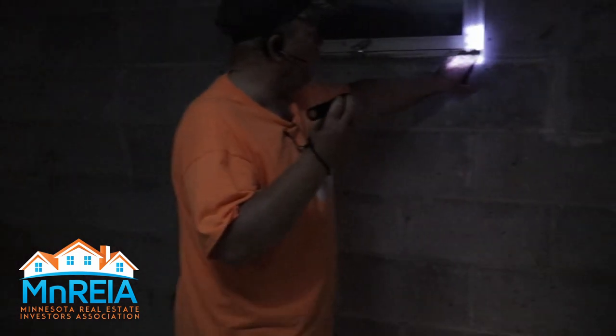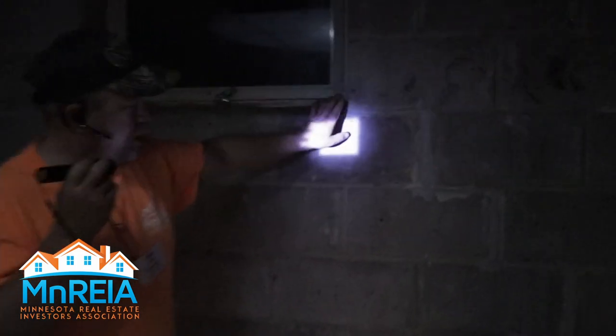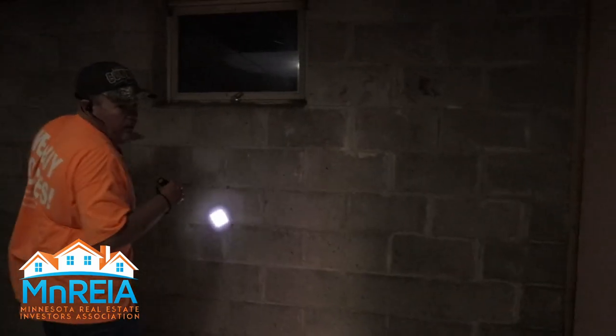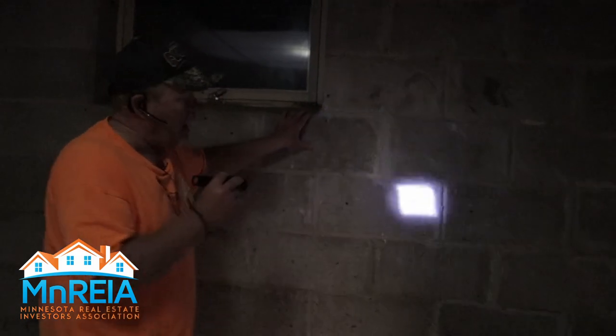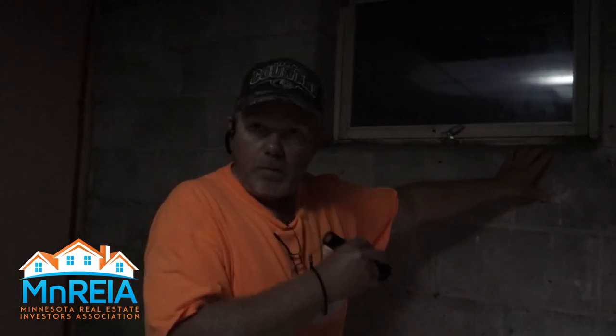The other type of crack you want to look for is like this one here. I don't know if you can see this on the camera, but this has been patched — you can see it runs more or less vertical, going up and down rather than along the length of the building. This is a sign of a structural problem, not a water problem.